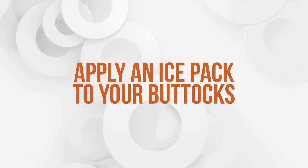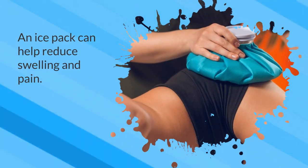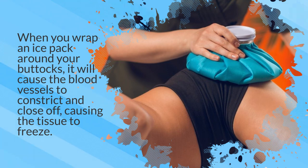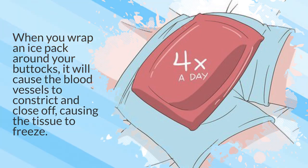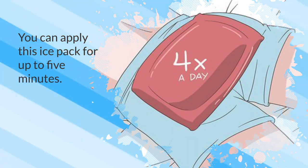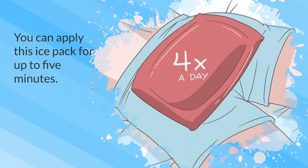2. Apply an ice pack to your buttocks. An ice pack can help reduce swelling and pain. When you wrap an ice pack around your buttocks, it will cause the blood vessels to constrict and close off, causing the tissue to freeze. You can apply this ice pack for up to 5 minutes.